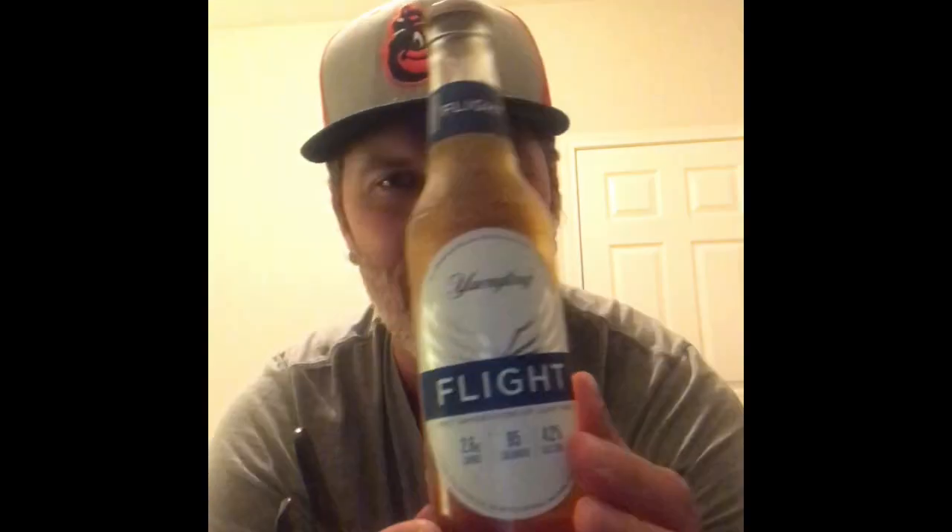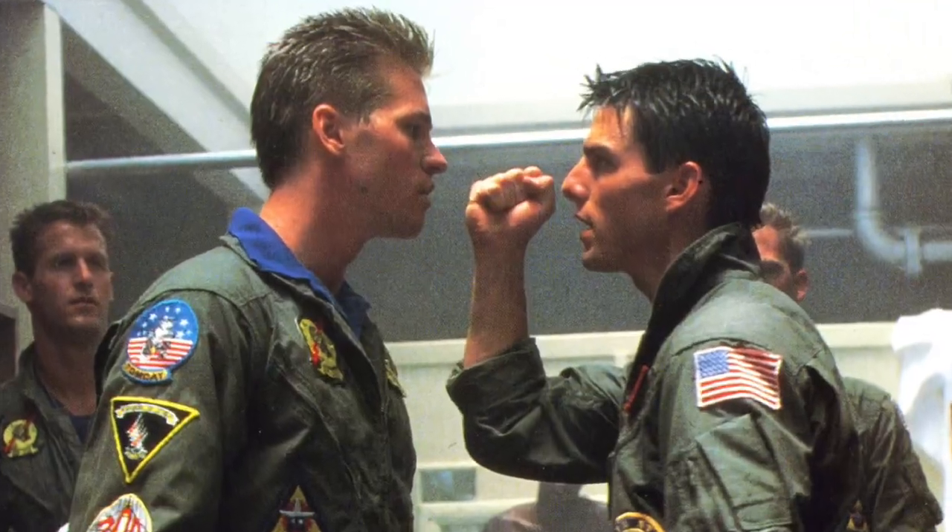Very reminiscent of — well, you know, 4th of July is coming around the corner, it's kind of patriotic I think. Kind of looks like the Air Force logo with the "Flight" name, reminds me of a little movie that I watched with my bros not too long ago. Let's crack this baby open, take it to the danger zone.